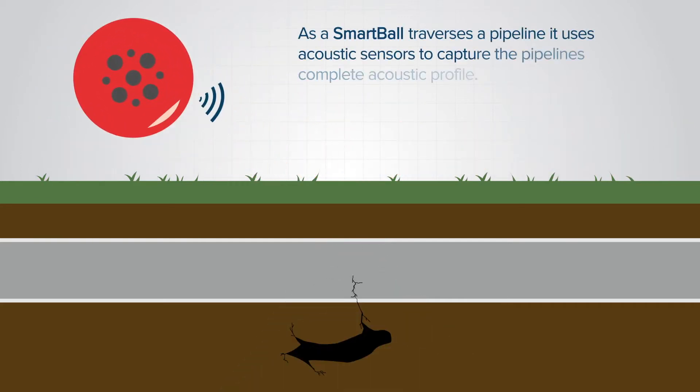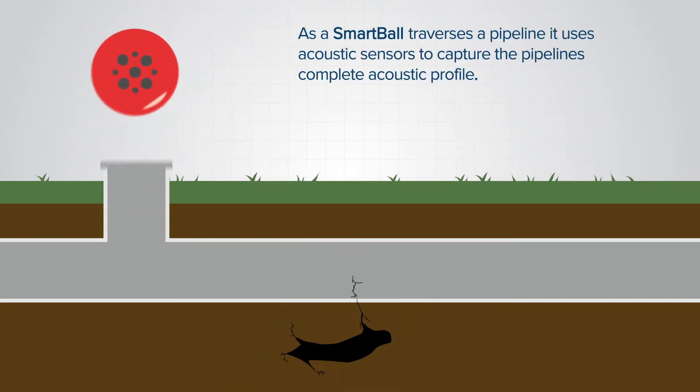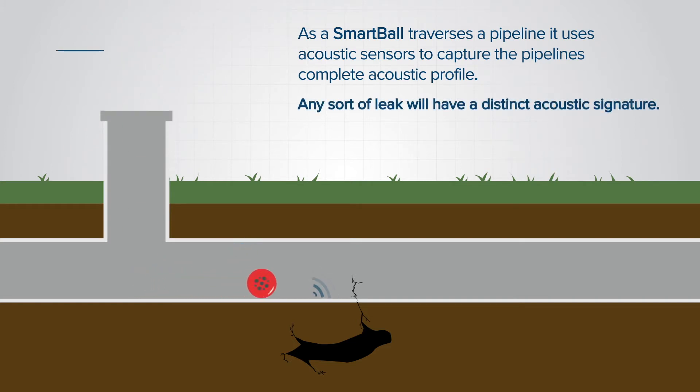Smartball uses acoustic sensors to capture the pipeline's complete acoustic profile. Any leak present will have a distinct acoustic signature.